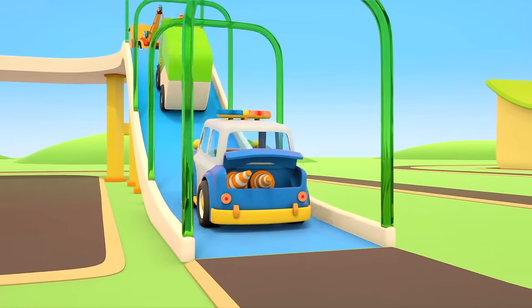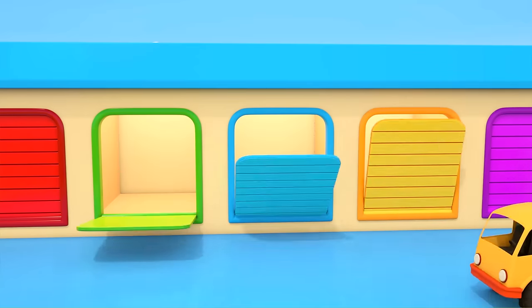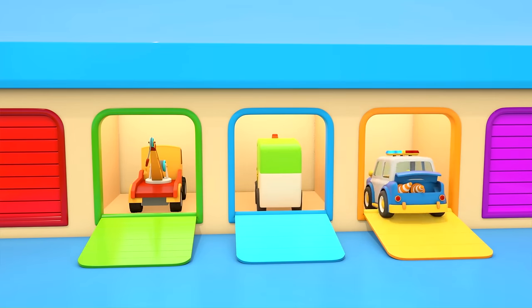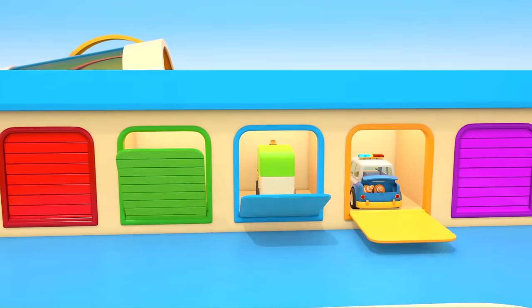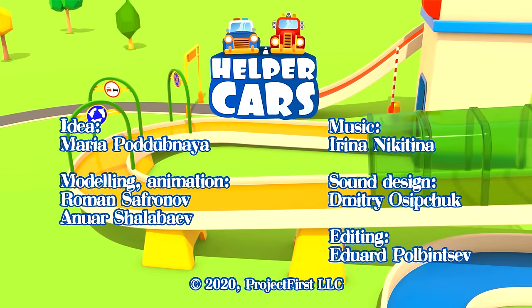Well done, helper cars — you dealt with your job wonderfully today. Time for you to relax, helper cars.